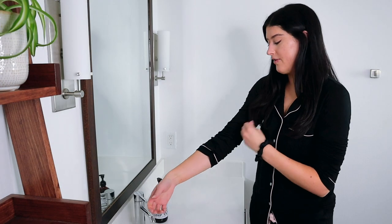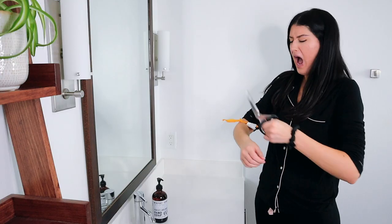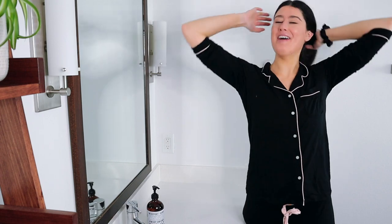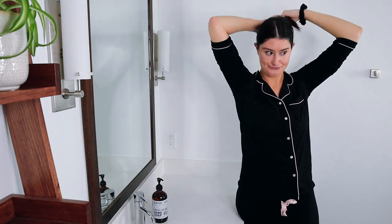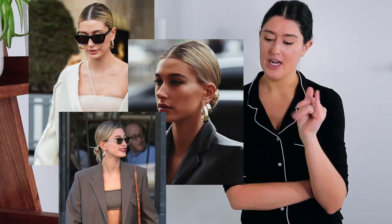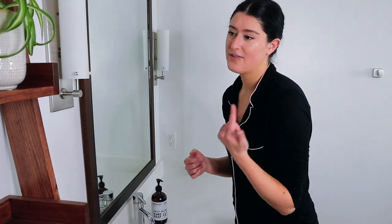Good evening! First order of business — tuck my hair up. Sorry, is that Hailey Bieber? The low bun. The fact that I had to explain the joke made it less funny. I have to take my contacts out. The first thing I do is wash my hands and then take my contacts out, because I double cleanse and the oil cleanser can sometimes irritate my eyes. So I will be blind for the remainder of this.